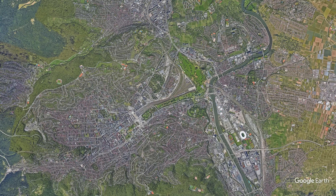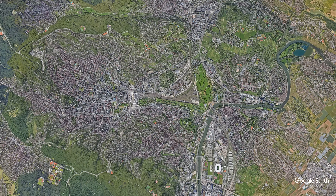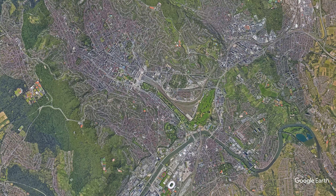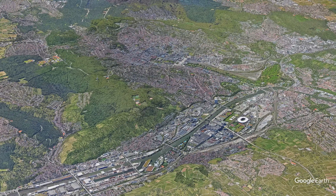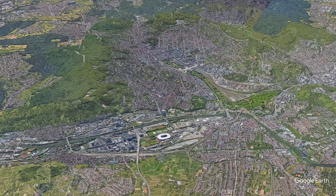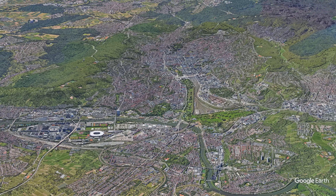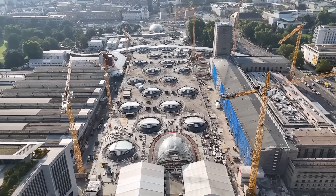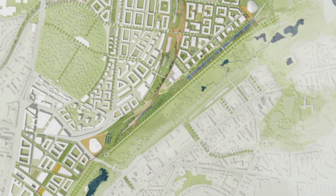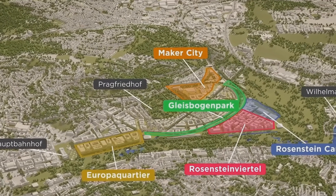So there we have it. Stuttgart's narrow valley basin shapes almost everything about the city — from traffic and air quality to how neighborhoods develop on the surrounding slopes. At the same time, it remains a major center of the German automotive industry, with Mercedes-Benz, Porsche and many engineering firms defining its economy and daily life. With Stuttgart 21, the city is now trying to reshape its core and open up new space on the valley floor. How well this transformation works will play a big role in Stuttgart's future.